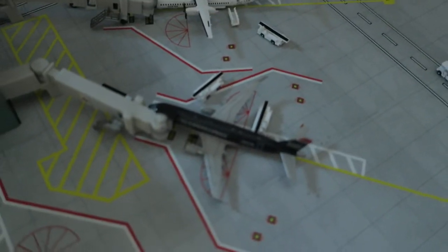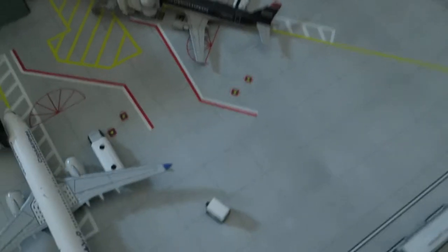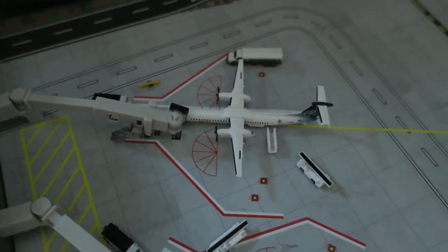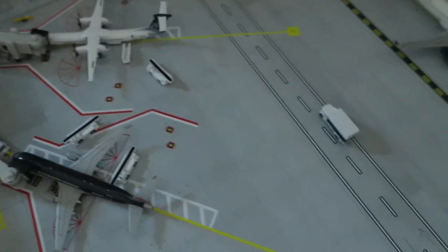Right here, American Eagle ERJ-170. Head arrives from Charlotte, we'll depart to Dallas. Right here, we've got Porter Dash 8 Q400, 100 years Canada delivery. Head arrives from Montreal, we'll depart to Montreal.